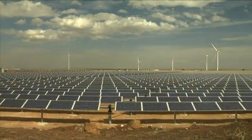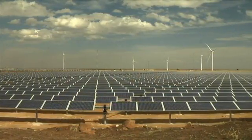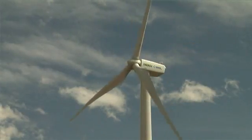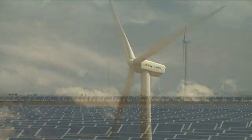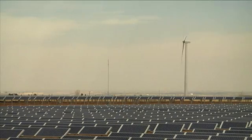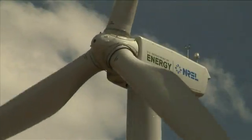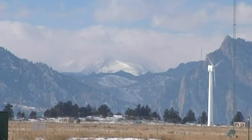A one-megawatt photovoltaic array complements the turbines to offset the site's power consumption. At this point, the wind center generates over half of the entire energy needs for all of NREL. On a day when it's windy and it's sunny, we are putting a lot of power onto the local utility grid. The National Wind Technology Center is located where wind, funneled through El Dorado Canyon, spills onto the plains — an ideal test site.